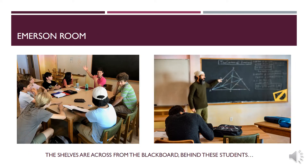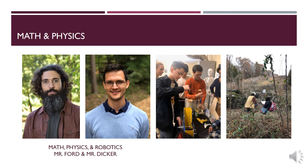As I mentioned earlier, a good portion of our school's library is spread out between the new building and this room. As you can see, we have most of our shelves here. At the moment this room also houses a lot of our physics equipment. Our math and physics teachers are Mr. Ford and Mr. Dicker.